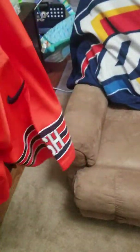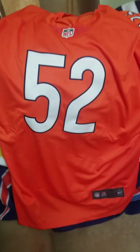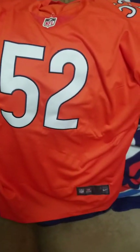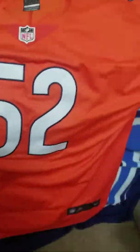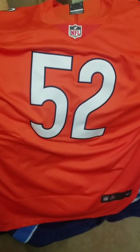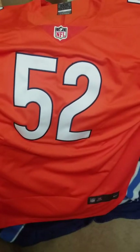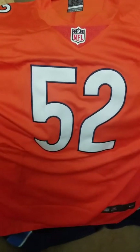Got another jersey — the alternate Khalil Mack. I'm so disappointed. That custom jersey that came in, I got it from the same seller, and it had a couple of spots on there that I wasn't impressed with — a couple of stains. So I hollered at them, and they gave me a discount on this jersey.